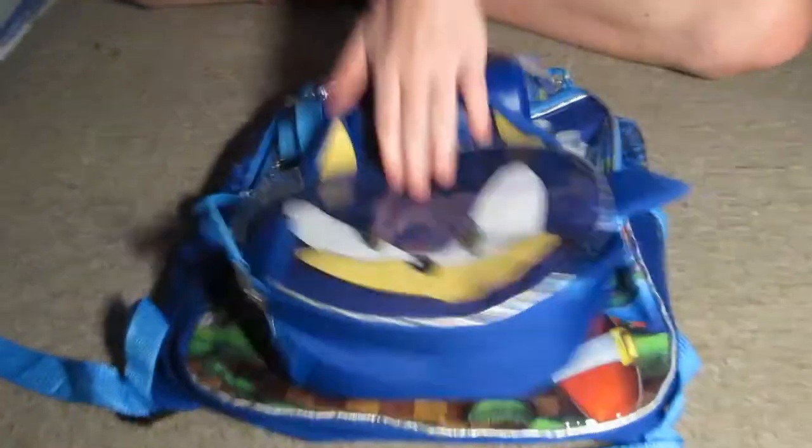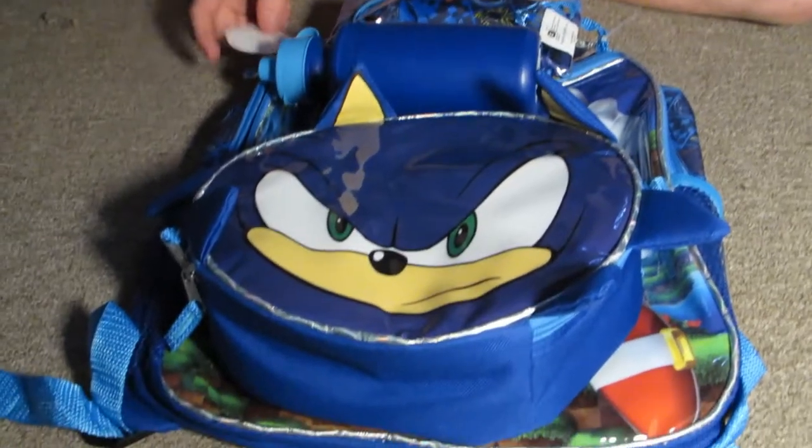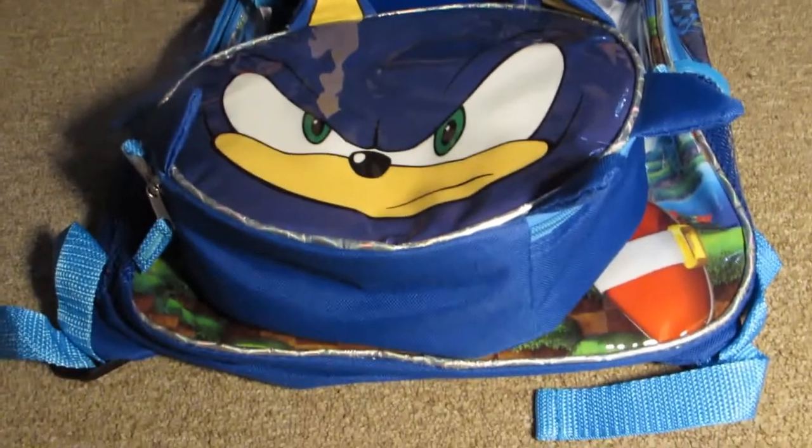Hey guys, welcome back to the channel. Today I'll be reviewing the Sonic Backpack 5-Piece set from Accessory Innovations, a Kohl's exclusive. I got this when I found it. It's $23.